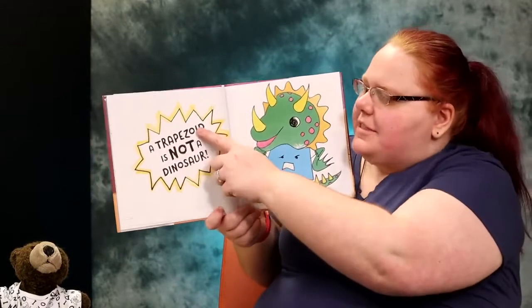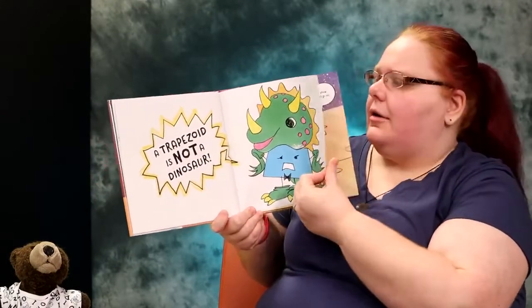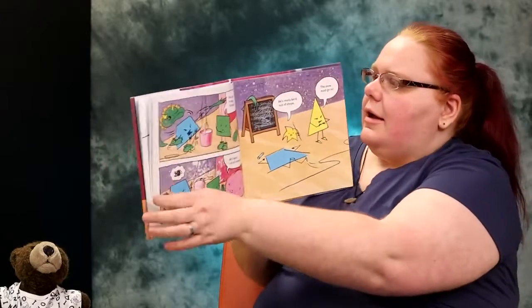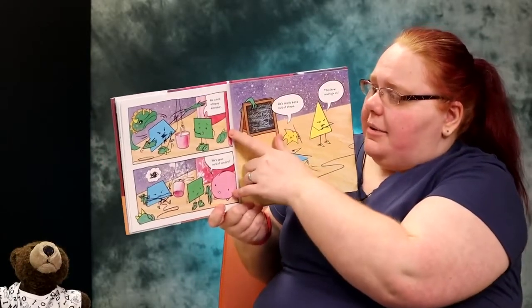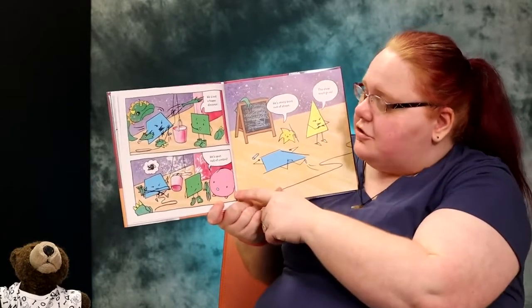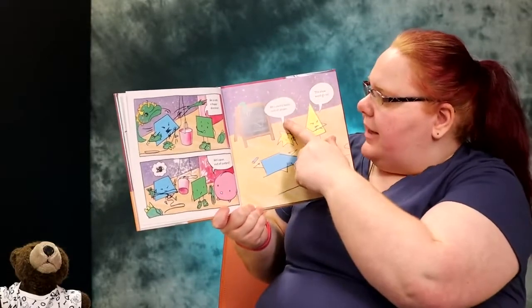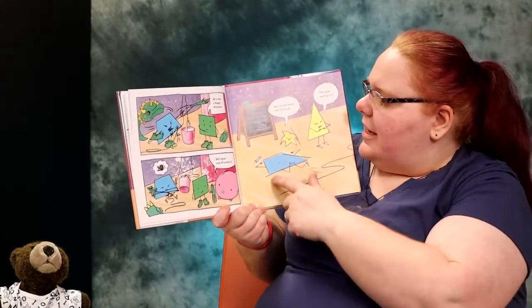They put him in a dinosaur costume! A trapezoid is not a dinosaur. He is not a happy dinosaur, said Square. He's spun out of control, said Circle. He's really bent out of shape, said Star.